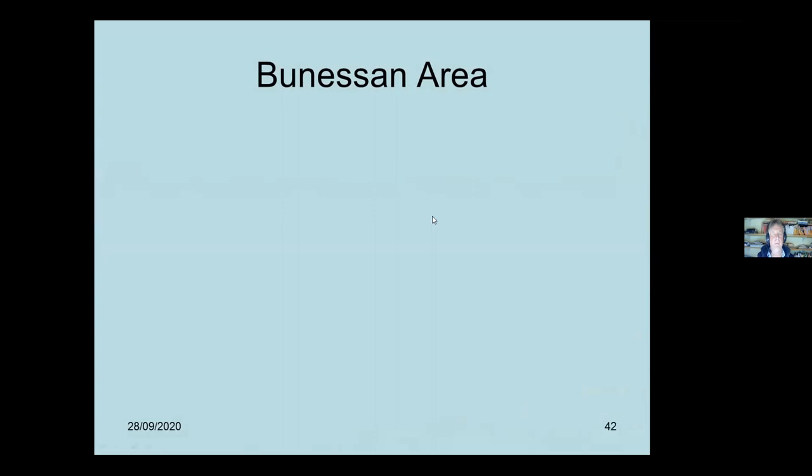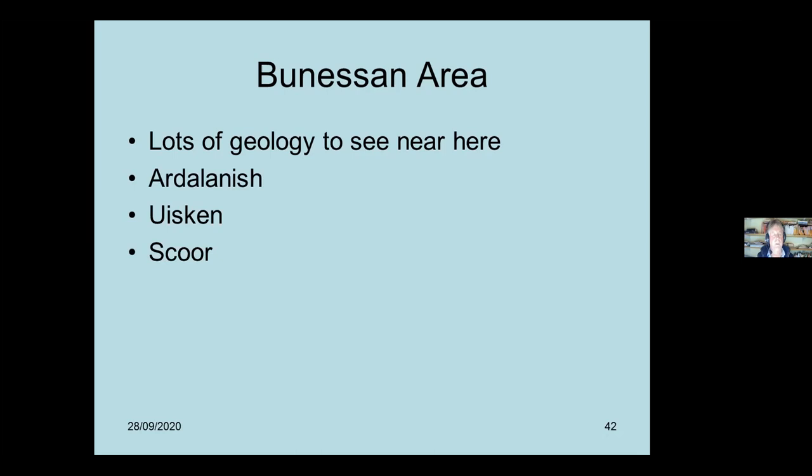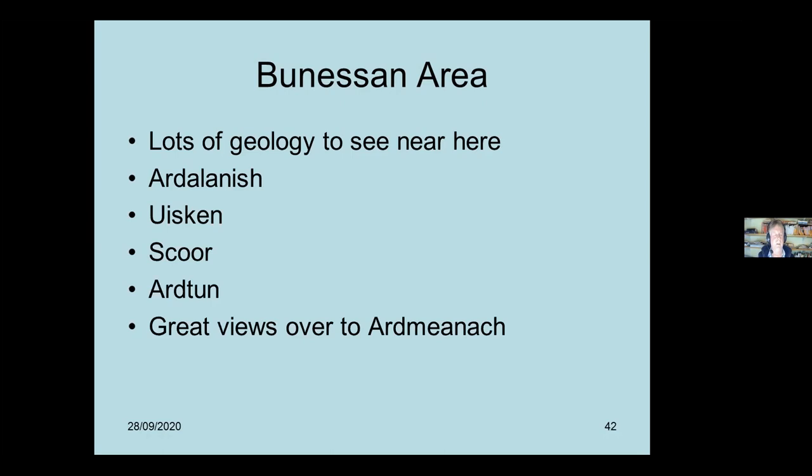Moving up the coast past Fionnphort, we're heading towards Bunessan. The Bunessan area is fantastic - that's why so many geology field trips stay there. Scour House is very popular for geologists. There's the beach at Ardalanish and Uisken, and at Scour further along. At Artunn, it's famous for its leaf beds, and there are great views over to Ardnamurchan to the north. There's loads to see in Bunessan.